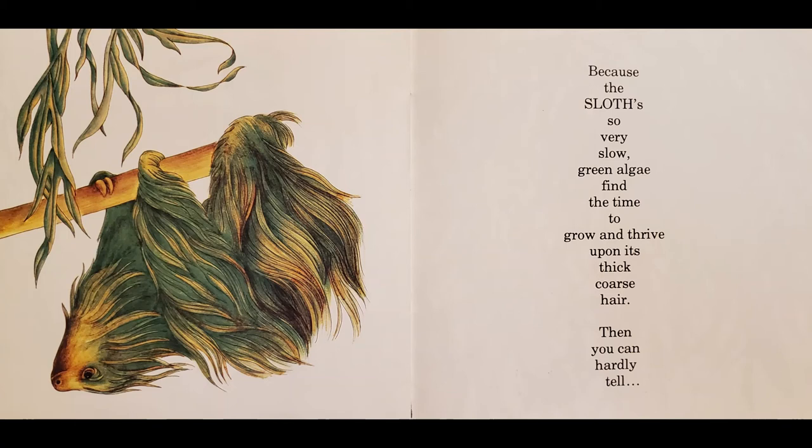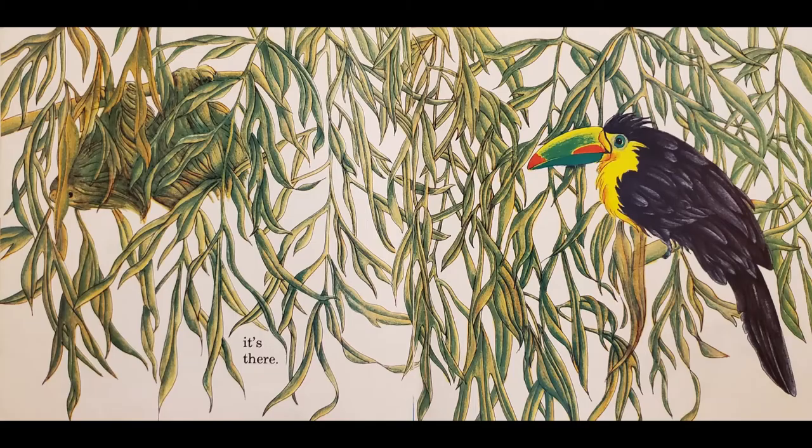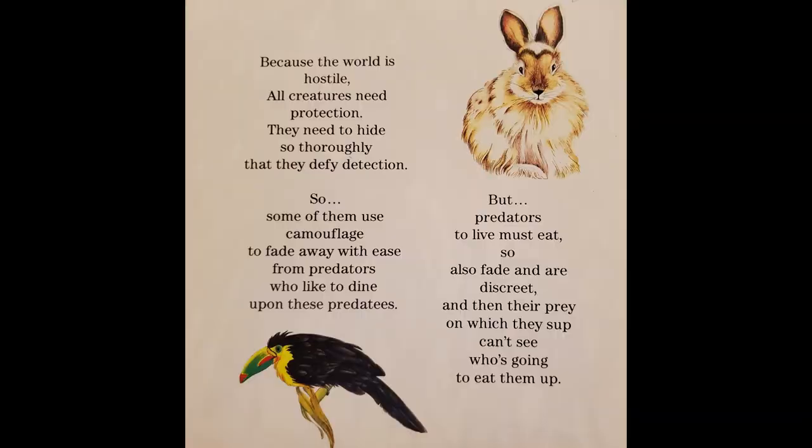Because the sloth's so very slow, green algae find the time to grow and thrive upon its thick, coarse hair, then you can hardly tell it's there.